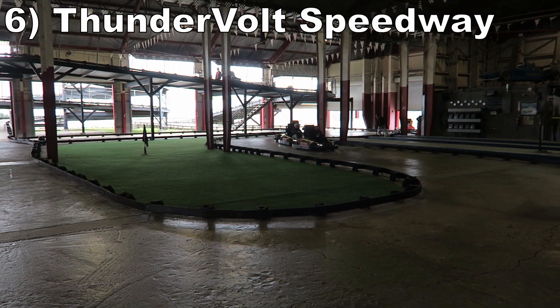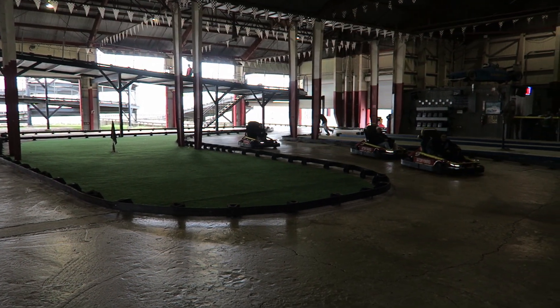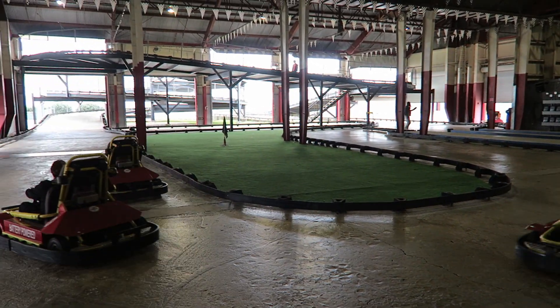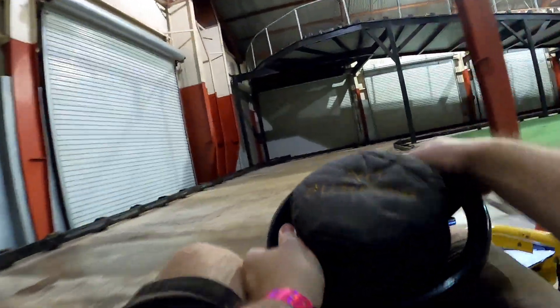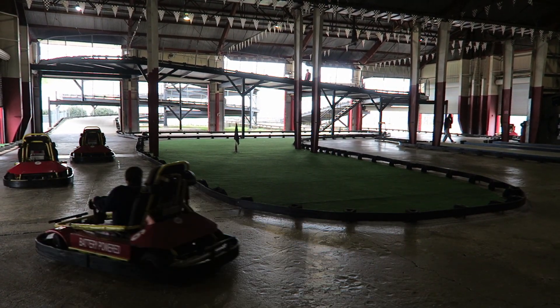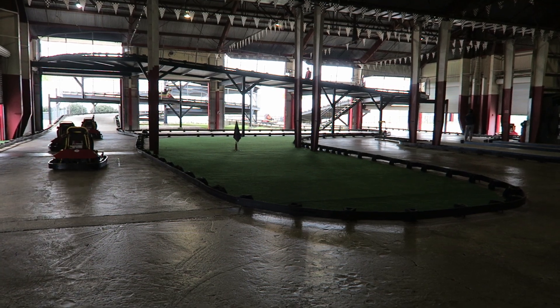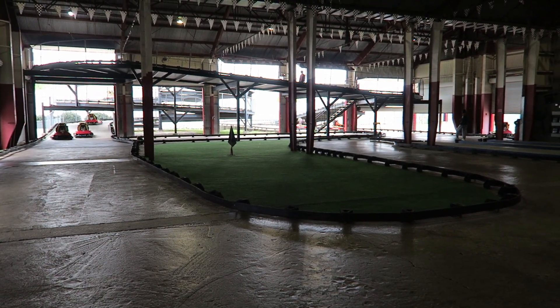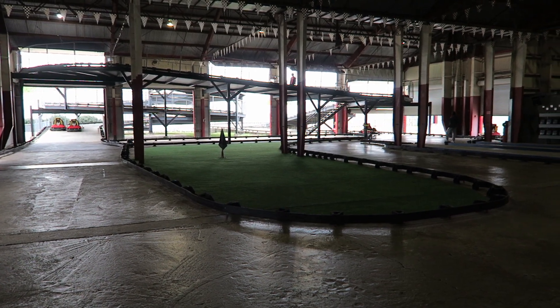#6 Thundervolt Speedway go-karts — This is an interesting set of go-karts. They are half indoors, half outdoors. In case of inclement weather, the course is abridged and located entirely indoors. But if the weather is clear, you have a multi-story track. The electric carts have above-average speed, and when combined with a more involved course, this is a fun ride to race your friends.